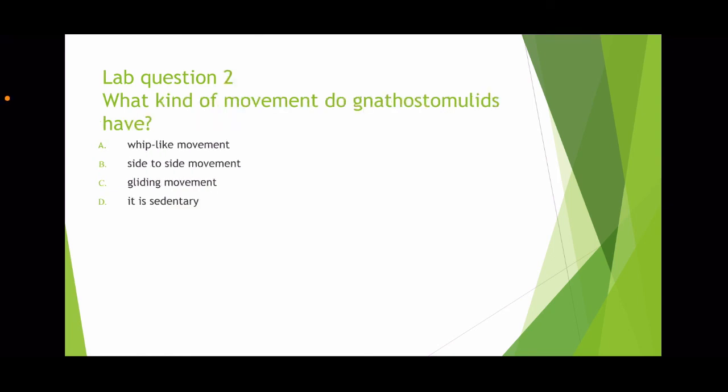Question two: what kind of movement do Nathostomulida have? Options are A, a whip-like movement; B, a side-to-side movement; C, a gliding movement; or D, it is sedentary. The answer is C, gliding movement.